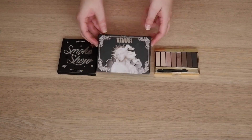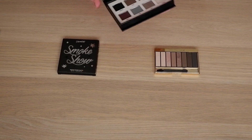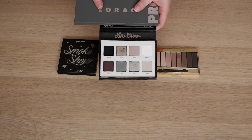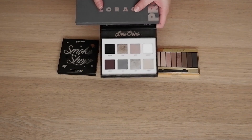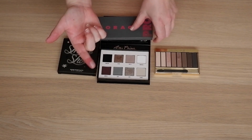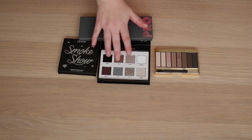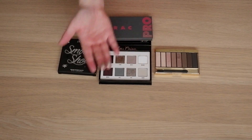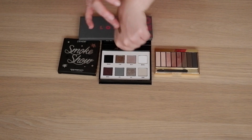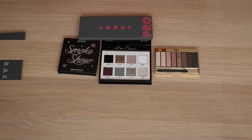Then we have three palettes left. In the middle right now is the Venus Immortalis by Lime Crime. A lot of people are having issues with these developing heart pan — mine still seems fine, though some people have had this even after just one or two uses. I really like Moth in here — it's a really nice transition crease shade. These two shimmers, Echo and Hail — Echo is a really pretty taupe, and Hail is a really pretty silver. I also like Unveil.